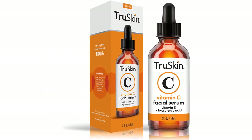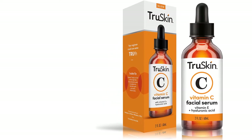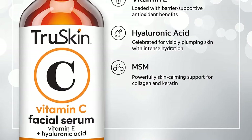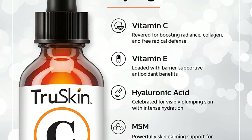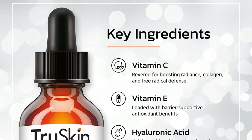Superb Transformation: Treating skin with Truskin Naturals Vitamin C Serum makes it brighter and fresher looking, with an enhanced tone and clarity, fewer breakouts, tinier pores, finer lines, and fewer dark spots. Organic Formulation: With its plant-based extracts, this product is free of artificial color additives, stabilizers, and fragrances.